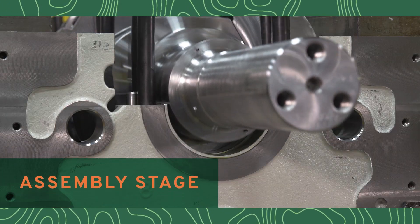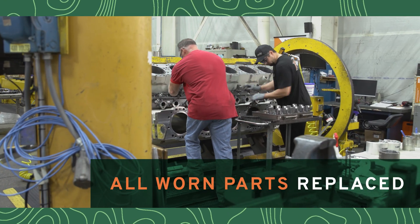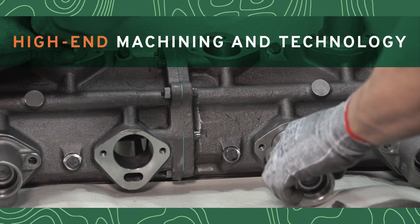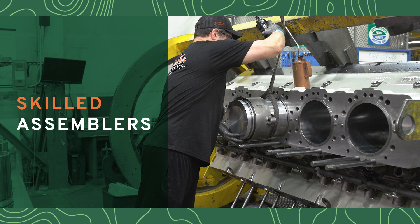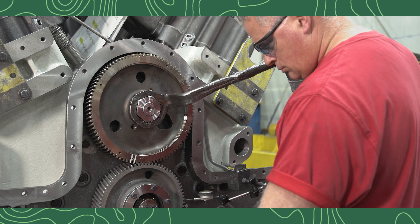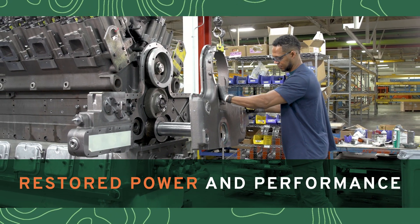In the machine assembly stage of this process, any worn parts that do not meet our strict requirements are replaced with new OEM parts. High-end machining from skilled assemblers utilizing the latest and most advanced technology takes place. All assemblers methodically remanufacture parts closely, following our exact standards, specifications, and the most current engineering drawings.